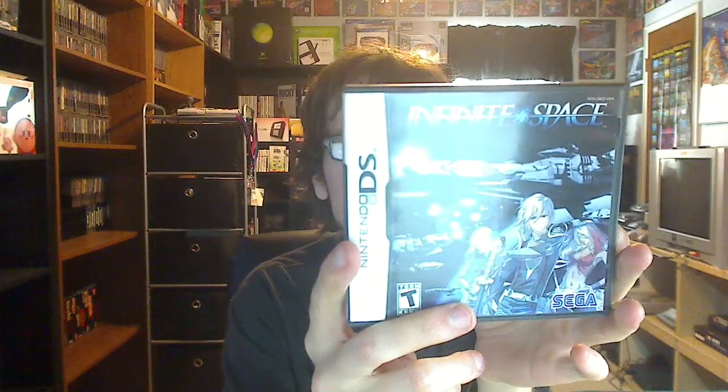Also, there was a reprint of a kind of hard-to-find DS game — Infinite Space, from Platinum Games. I don't know much about it, but it was around $30 to $40. I ordered it from a Canadian store — I forget the name — but they mentioned they were reprinting it. Since I'm looking for DS stuff because it's really cheap, I decided to pull the trigger on it. I've heard it's good, so for 30-40 bucks I took a chance.